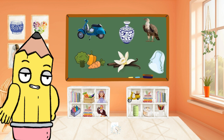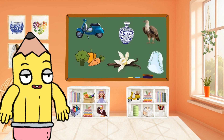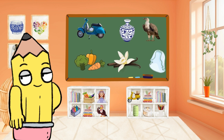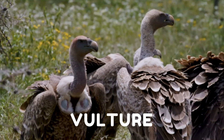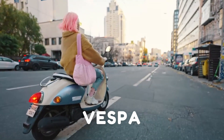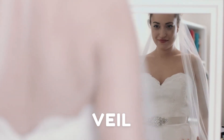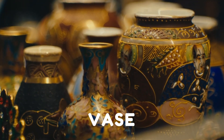Be sure to hit the subscribe button and give us a thumbs up to catch more Brainy Tunes alphabet escapades. Until next time, keep learning, keep smiling, and keep being Brainy Tunes superstars. See you on our next Preschool Alphabet Adventure!